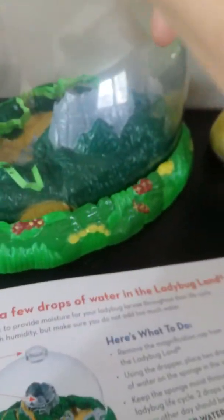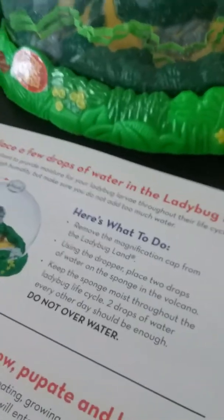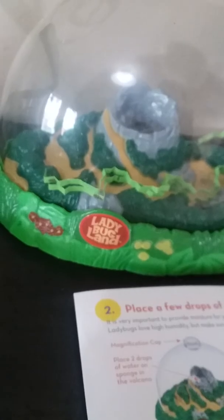They're eating and eating, and we have been continuing to add some water to the sponge at the top of the volcano because ladybug larvae love love love humidity. They will keep being happy little larvae as long as you keep their habitat nice and humid. You want to place two drops of water on that sponge every day — you don't want to add too much water and make it too humid, but I would be more worried about it not being humid enough than too humid. So don't stress about it. Here's a really good view of one.